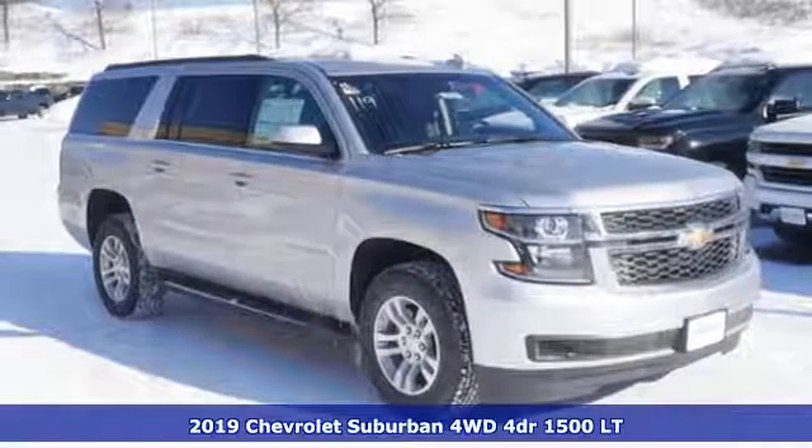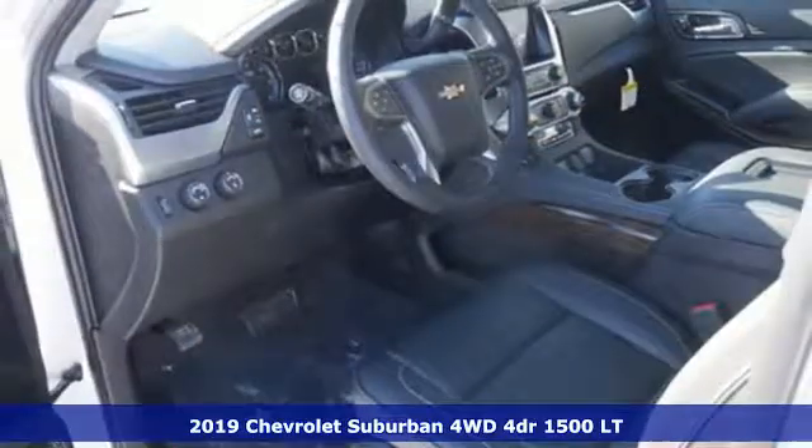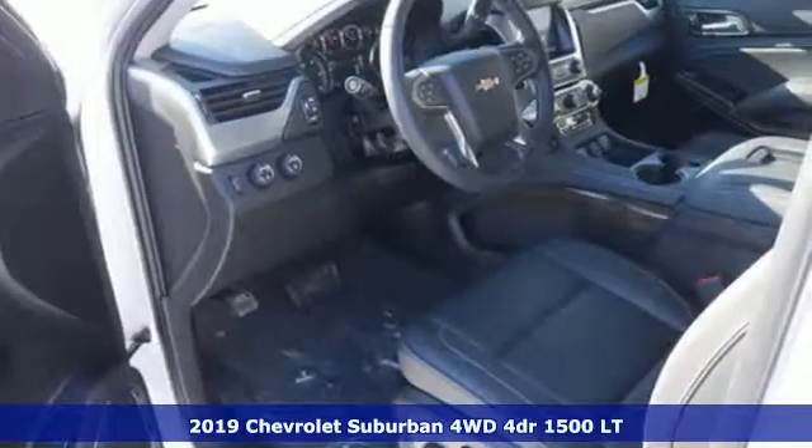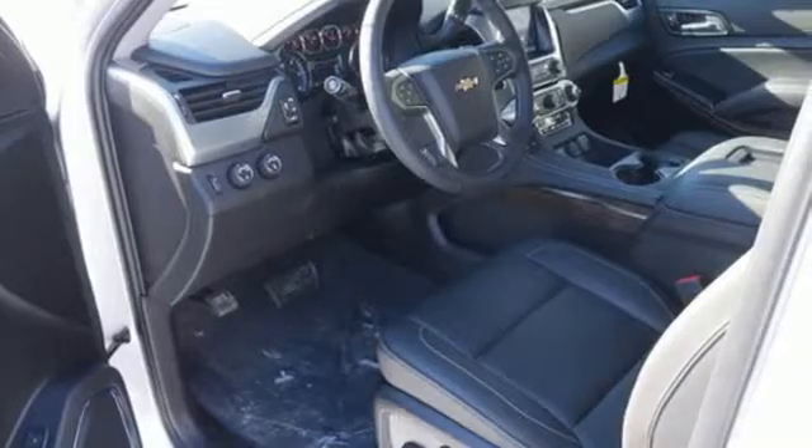Here's a new 2019 Chevrolet Suburban. There's more than a century of ingenuity and significance in every Chevy. You'll look forward to every drive with features like these.